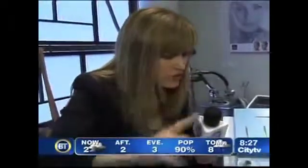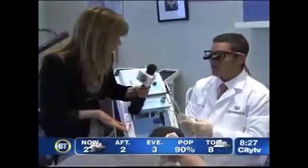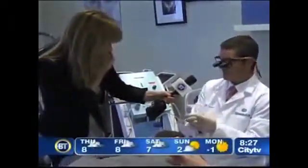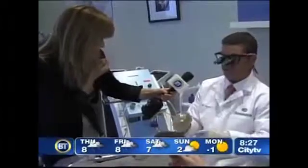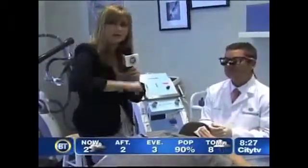How many treatments will somebody need? You could do one session of two thousand little hair families and you're done, or you can break it over three or four smaller ones. And how much is it going to cost roughly? Hair transplantation runs between four and eight thousand dollars, depending on how many hairs you need. Thank you, Dr. Stephen Mulholland — back to the station.